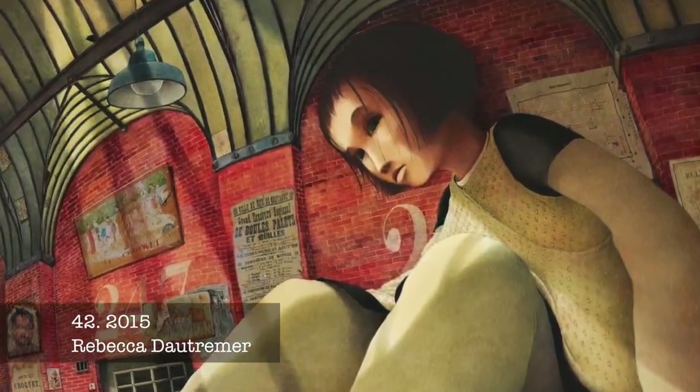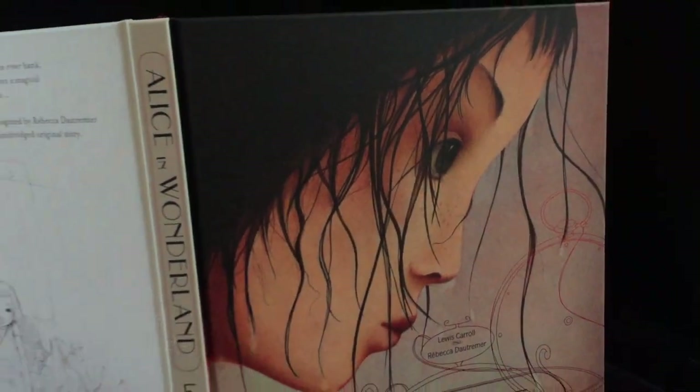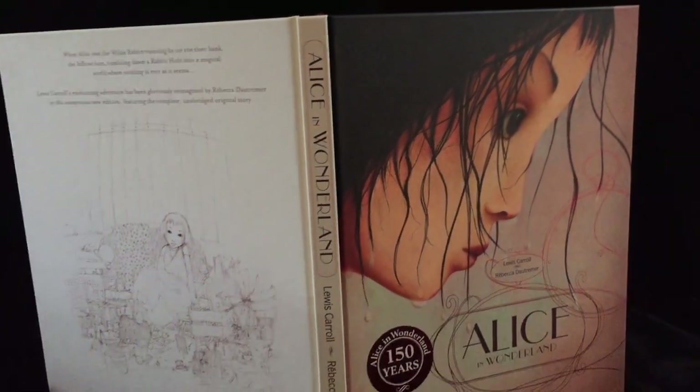French artist Rebecca Dotremer's dreamlike illustrations bring vibrant new life to Carroll's beloved characters.